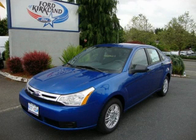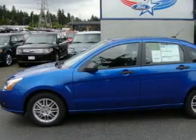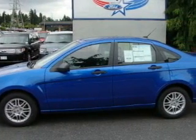This is a brand new 2010 Ford Focus. It features a 2.0-liter four-cylinder engine and a five-speed manual transmission.